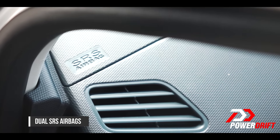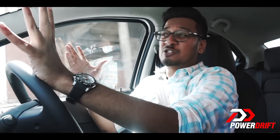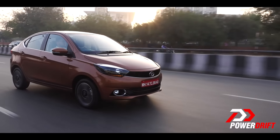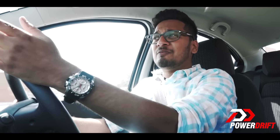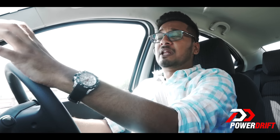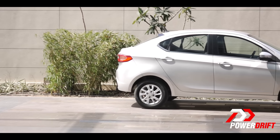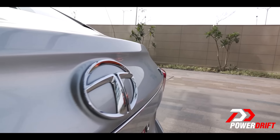What can be a bummer for some people is the fact that the Tigor doesn't get an AMT transmission. It's of course eventually going to get one — they did the same with the Tiago, which launched without AMT but now has it. So if you're waiting to buy the Tigor with an AMT transmission, you're going to have to wait.